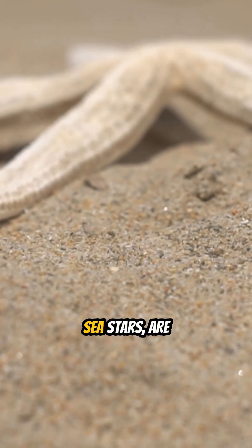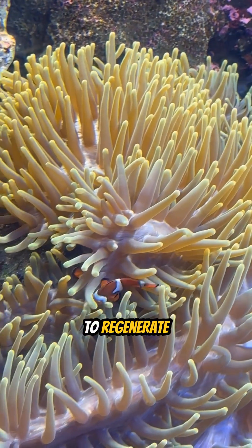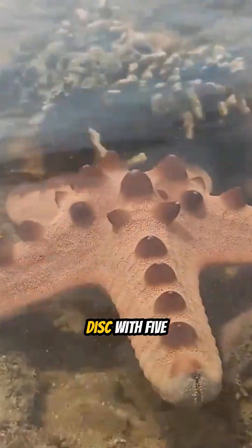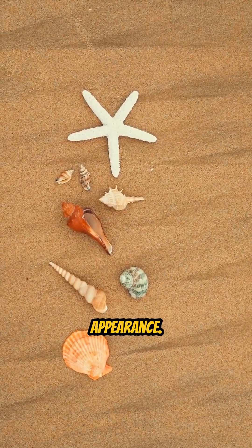Starfish, also known as sea stars, are fascinating marine creatures, renowned for their remarkable ability to regenerate lost limbs. Their bodies typically feature a central disk with five or more radiating arms, giving them a distinctive star-like appearance.